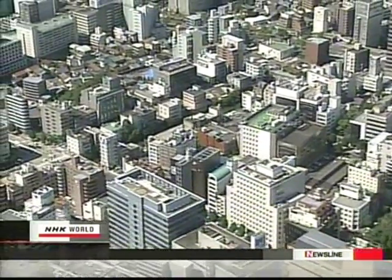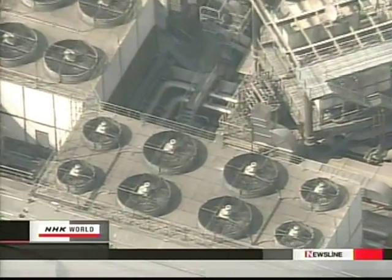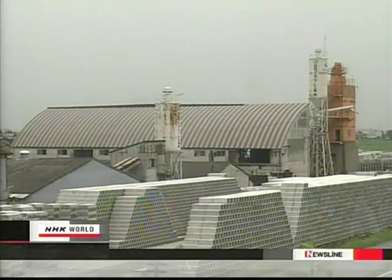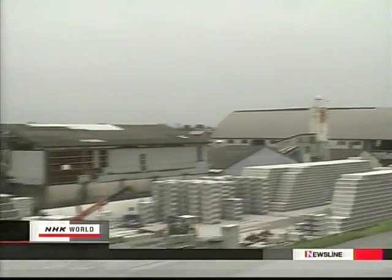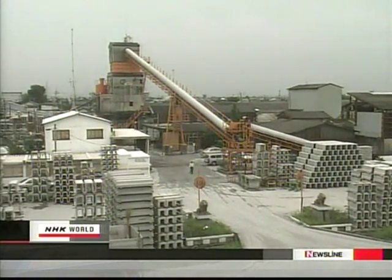In Japanese cities, concrete and asphalt abound. The heat island effect from air conditioner exhaust and heat retained by buildings makes cities oppressive. Over a six-year period, there has been a five-fold increase in the number of people needing an ambulance after suffering from excessive heat. To help moderate the inferno, a civil engineering firm in Gifu Prefecture has developed a new kind of paint.